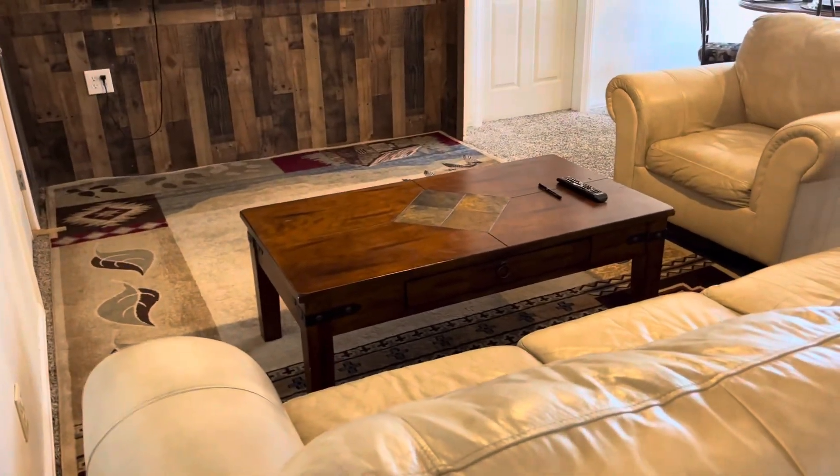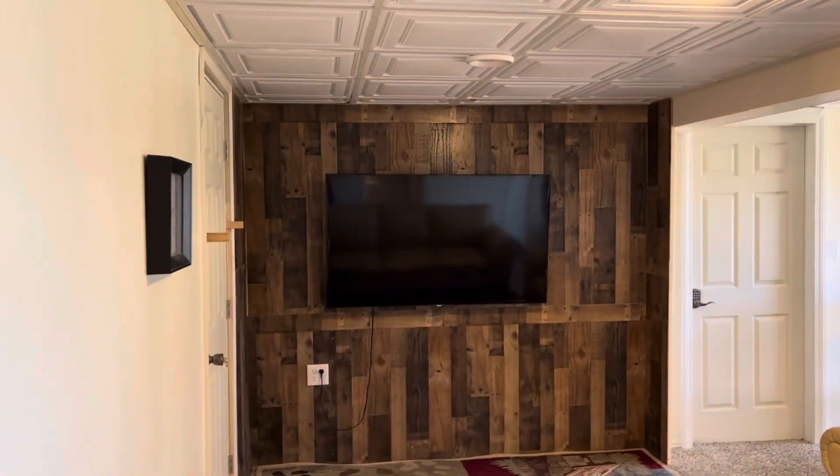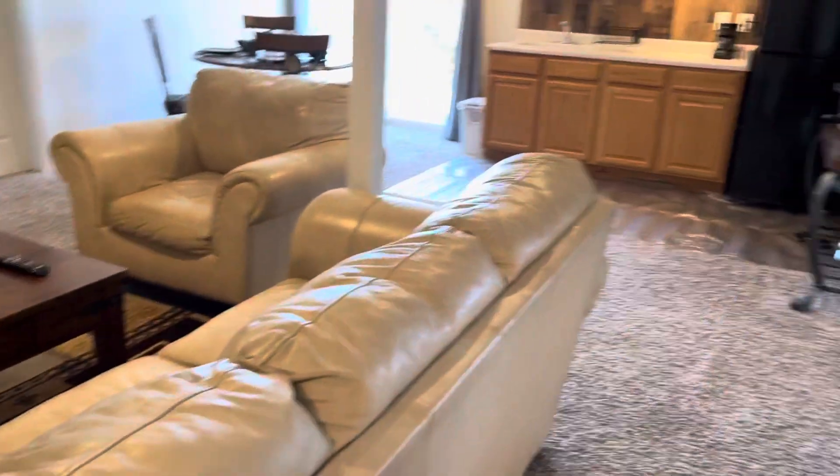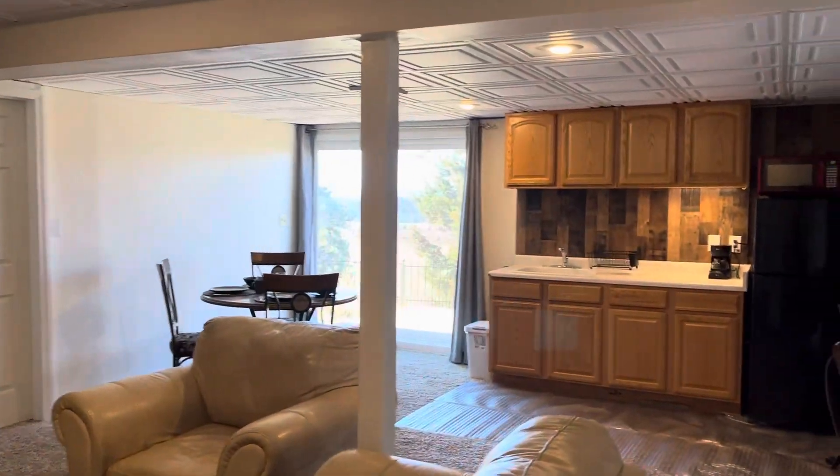This is the living room. A 55-inch TV is included. That's the view from the living room.